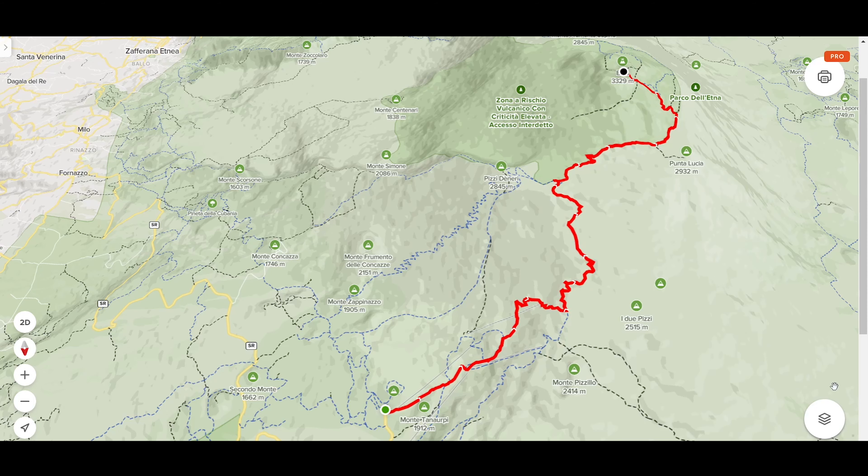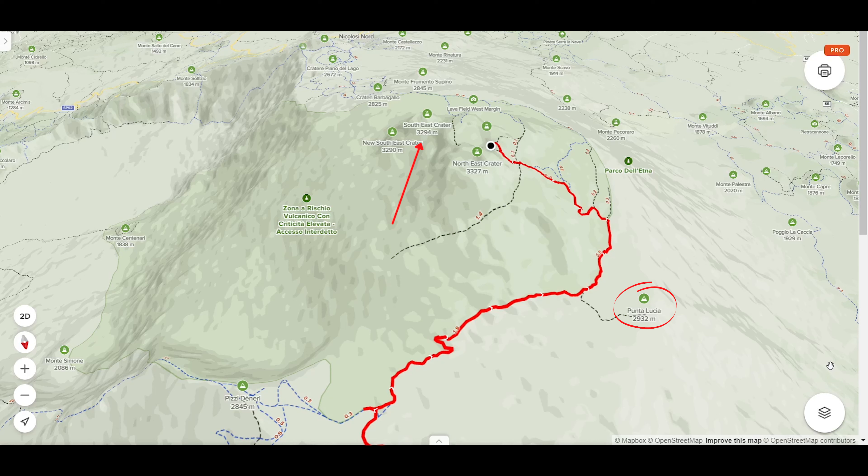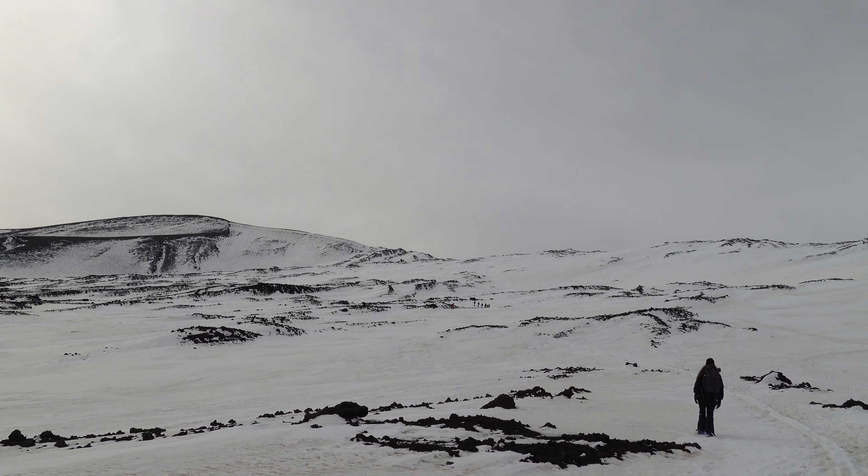We're going to a place today called Punta Lucia, at 2,900 meters. We're trying to anyway. Etna is Europe's most active volcano and the last explosive activity was on the 11th of February this year — there are explosions on the southeast crater and ash coming from the northeast crater. Punta Lucia is on the north side of Etna where we are now. There's a red zone implemented by the local council barring us from going close to the craters, and Punta Lucia sits at the edge of that red zone. So we might be able to get there, but there's also a chance the local guides might turn us around.